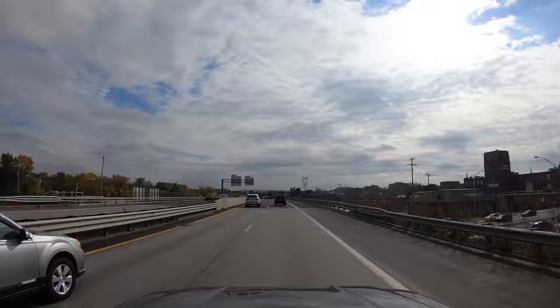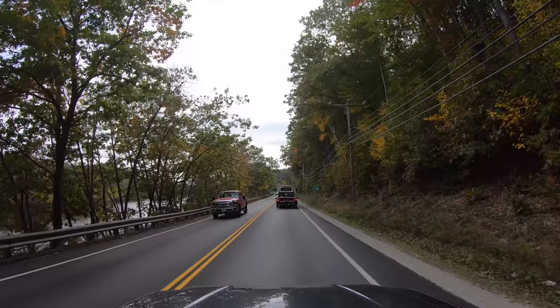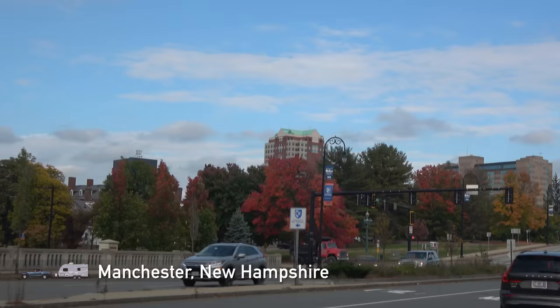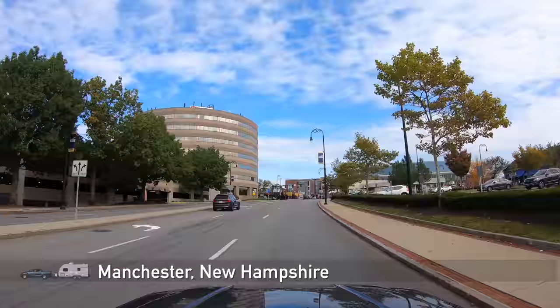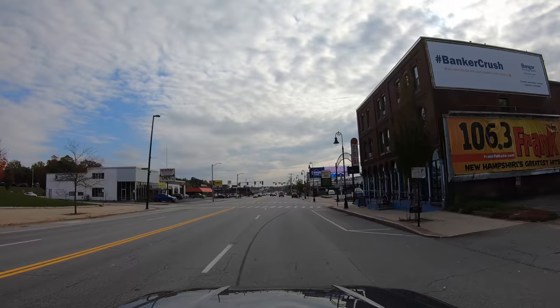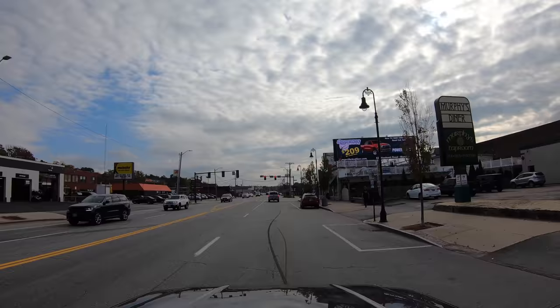Next up, Manchester, New Hampshire's most populous city. We've heard about this place called Murphy's — they have 120 beers on tap, and the food is supposed to be decent, so we figured we'd check it out and maybe have lunch.